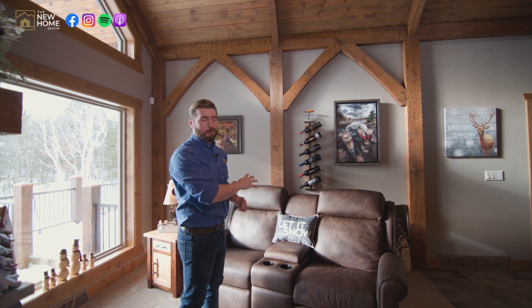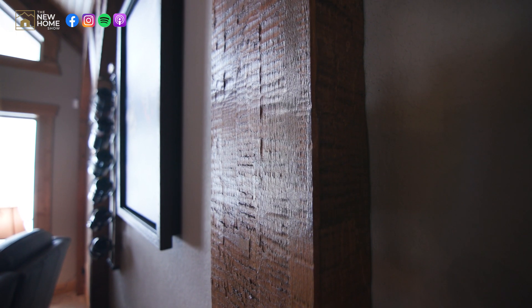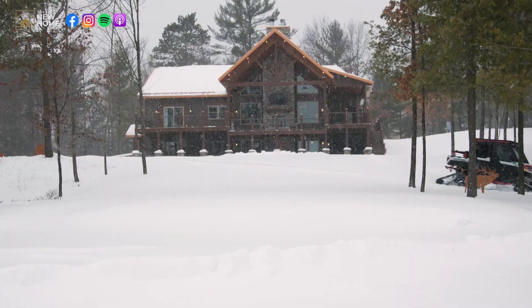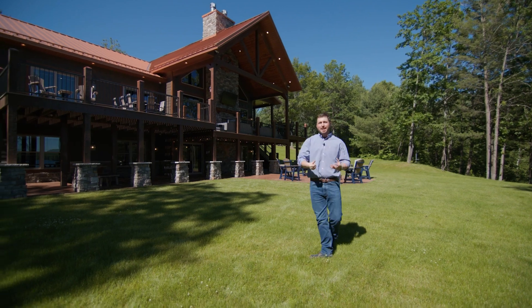Pretty spectacular photo and home. The house was really popular when the videos came out. There are actually two videos on this one — one during the winter because of the way they could entertain, and one during the summer. We did a two-part series on that one for sure. That was a great home.